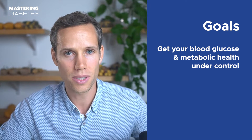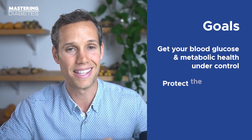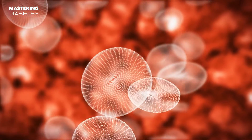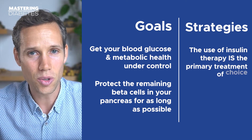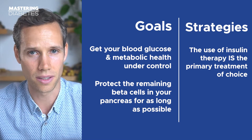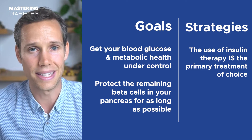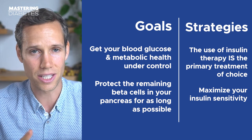There are two main goals to aim for as part of managing type 1.5 diabetes. First, you want to get your blood glucose and metabolic health under control, which will drastically improve your quality of life. Second, you want to protect the remaining beta cells in your pancreas for as long as possible. There are two main ways to do this: first, the use of insulin — as soon as you have data to demonstrate that your beta cells are not secreting a sufficient quantity of insulin, insulin therapy is the primary treatment of choice. Second, you want to maximize your insulin sensitivity and make the most of the insulin you are still producing.